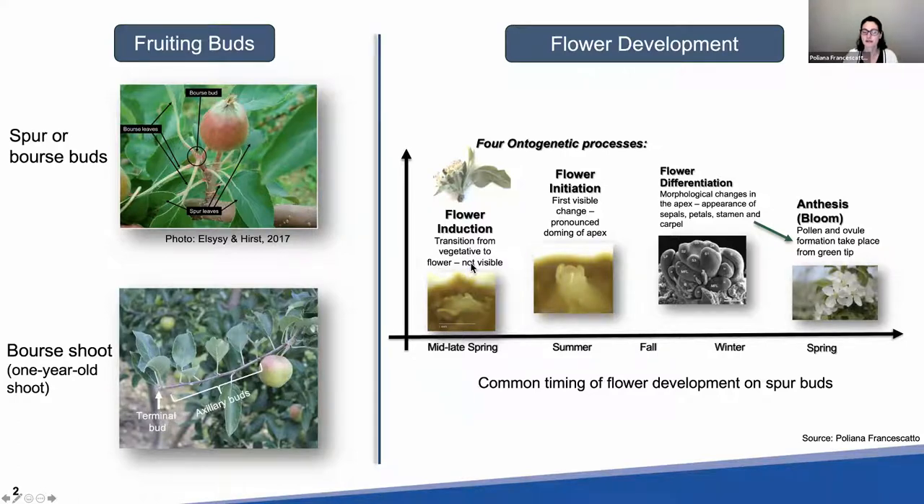There are four ontogenetic processes during flower development: flower induction, initiation, differentiation, and anthesis, which is bloom. Induction is the transition from vegetative to flower — we cannot see it. Flower initiation is the first visible change; if you bring a bud to the lab and look under the dissecting microscope, you can see that pronounced doming of the meristem. After initiation, we have all those morphological changes — the king flower, lateral flowers, sepals, petals, and stamens. Pollen and ovule formation takes place from around green tip.